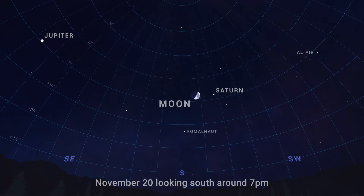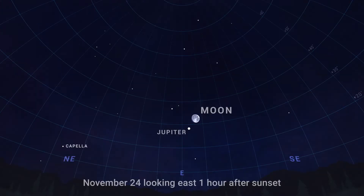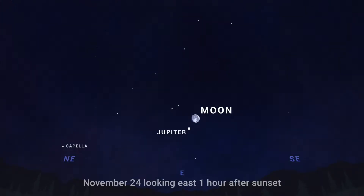Then after sunset on November 20th, look toward the south to see the first quarter moon just below ringed planet Saturn. The pair are joined by bright stars Fomalhaut and Altair. And then on the 24th, look for the nearly full moon close to giant Jupiter in the east after sunset. Some binoculars will be able to capture both of them in the same field of view.